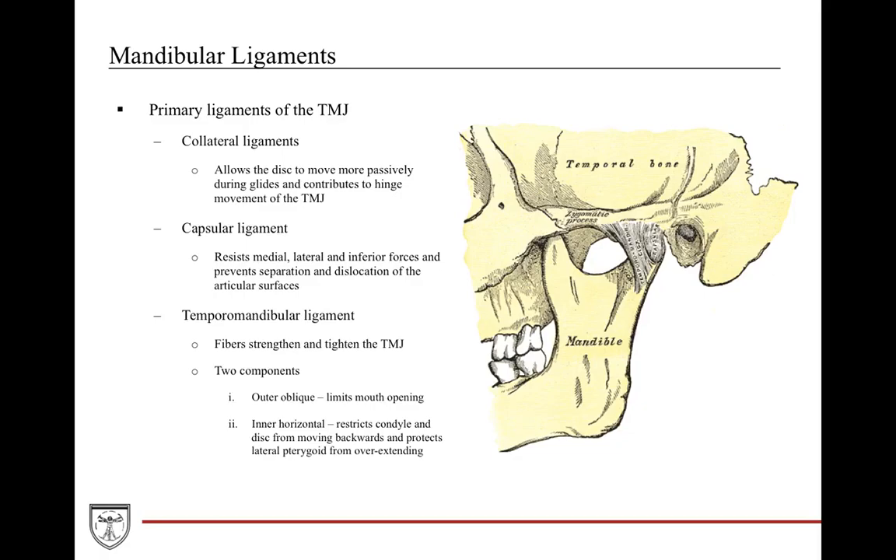The temporomandibular ligament is the strongest one — its fibers help strengthen and tighten the TMJ so it doesn't loosen over time. It's composed of two parts: the outer oblique and the inner horizontal. The outer oblique limits mouth opening, and the inner horizontal restricts the condyle and disc from moving backwards and protects the lateral pterygoid from overextending.